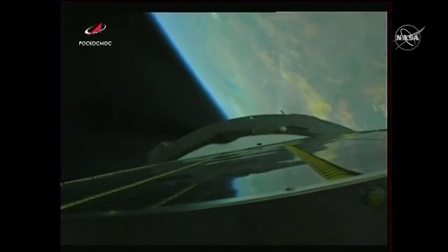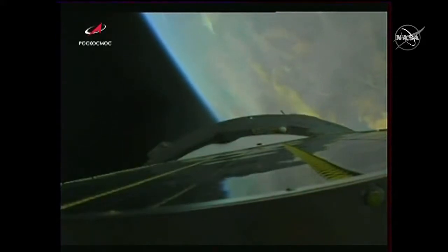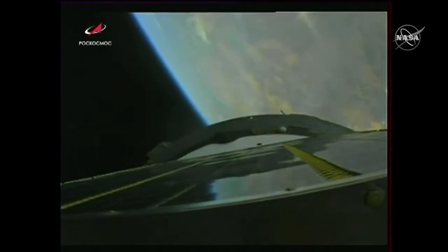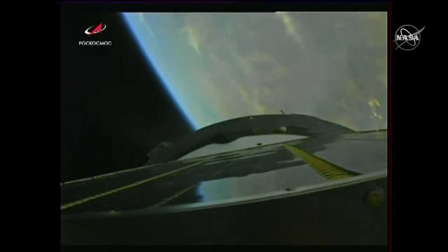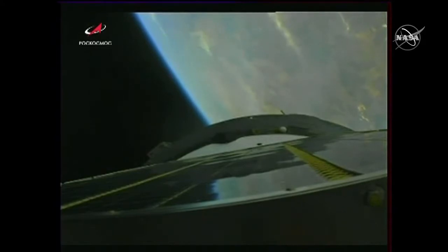Right on time, we see first stage separation — the Korolev cross — those four strap-on boosters separating. The single core stage continues to power the Soyuz spacecraft into flight. We heard good confirmation: second stage is shut down and separated. A piece flew off there — that was the lower skirt of the third stage, jettisoned right on time as it was supposed to.